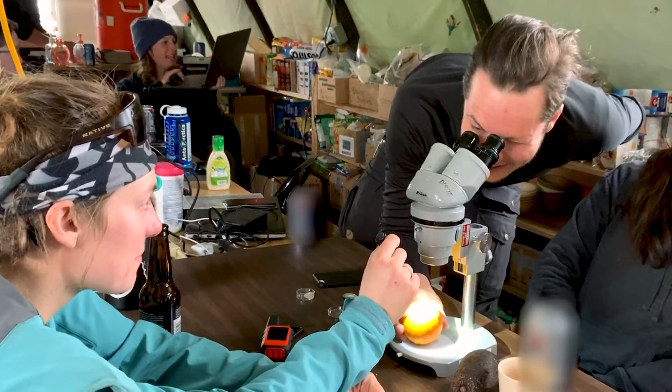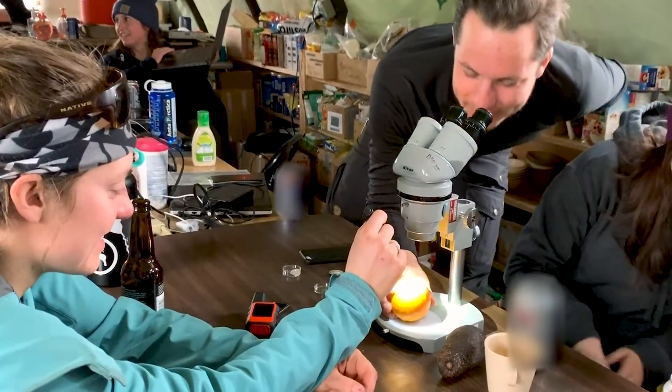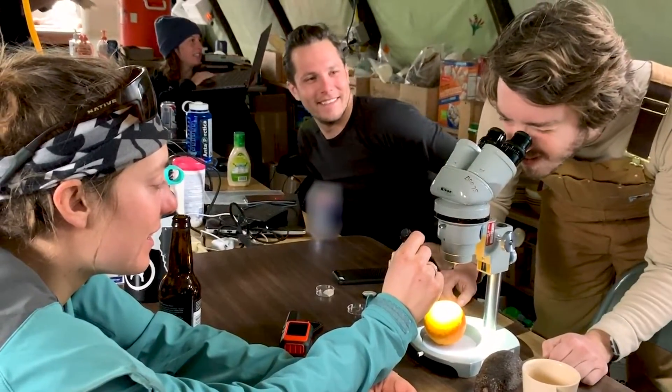We also had a bit of late-night fun at the camp with the microscopes, just looking at whatever was lying around at 2 or 3 in the morning. Some of the scientists were pretty excited to have a microscope to play around with for the first time.